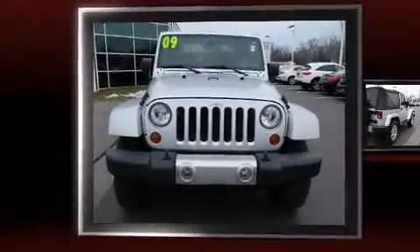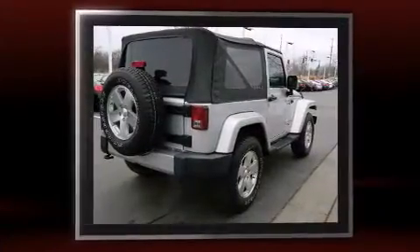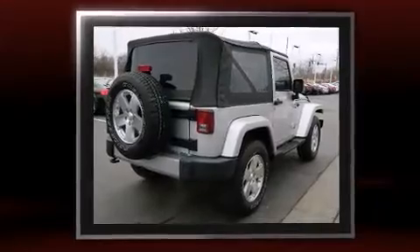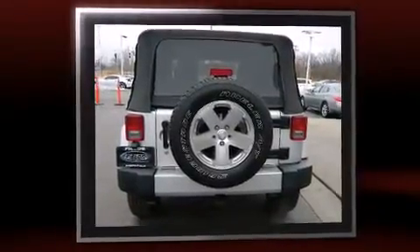Climb inside the 2009 Jeep Wrangler. With less than 30,000 miles on the odometer, this vehicle provides excellent value as a pre-owned model. It features an automatic transmission, four-wheel drive, and a refined six-cylinder engine.